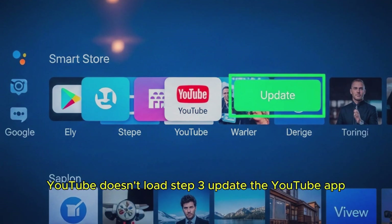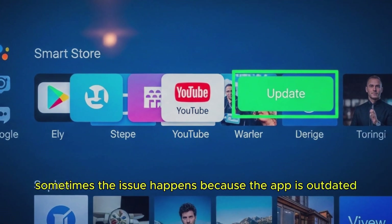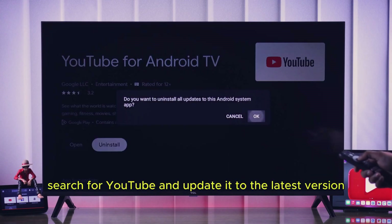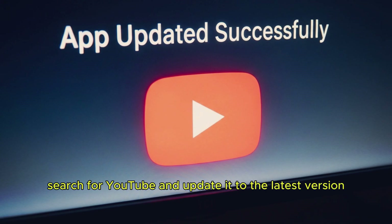Step 3: Update the YouTube app. Sometimes the issue happens because the app is outdated. Go to the Google Play Store or your TV's App Store, search for YouTube, and update it to the latest version.